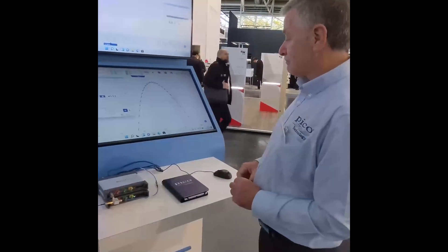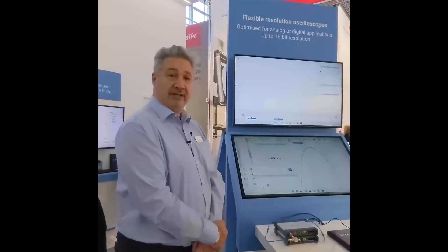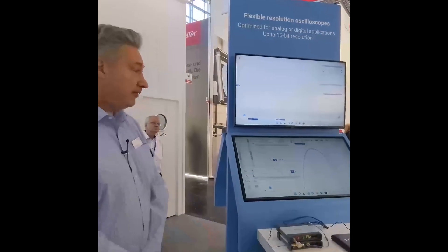So this is great — it's a real reason to come to the stand over the next few days, and we can give a full demonstration of this brand-new software that we're demonstrating here today. So thank you very much, Trevor. Let me carry on round and show you one of the other stands.